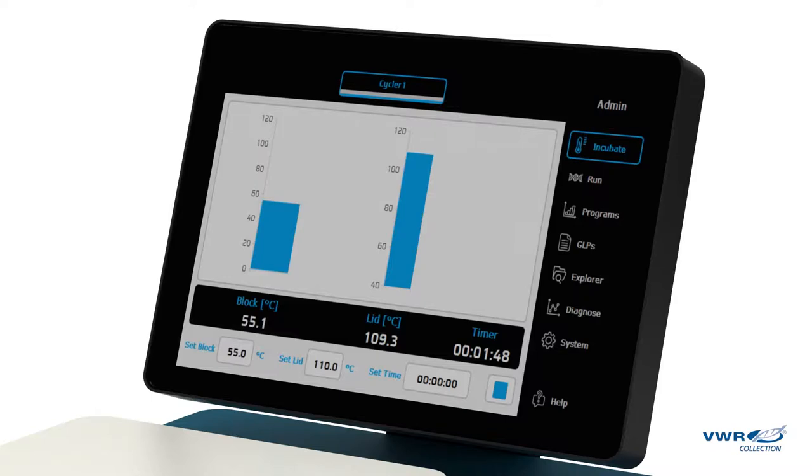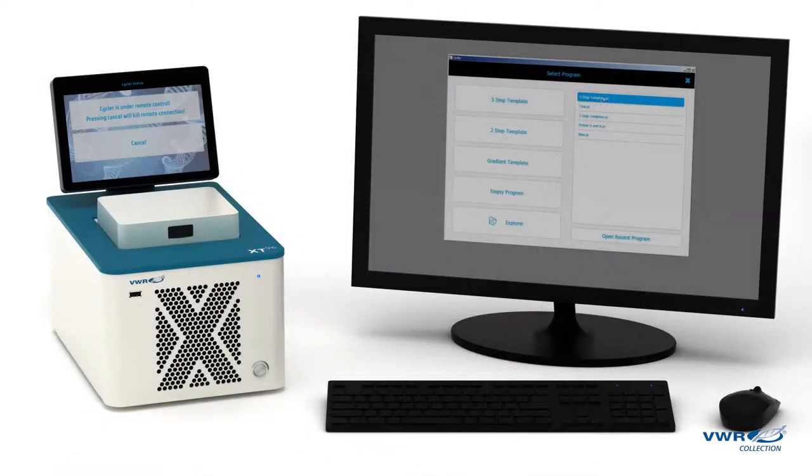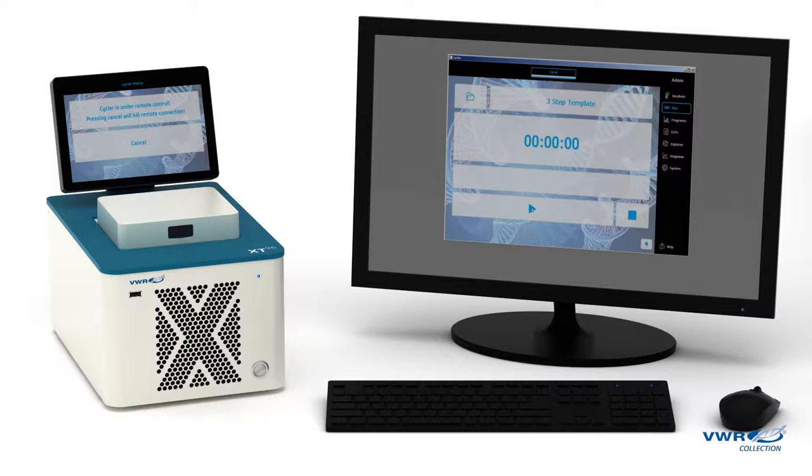For even greater management capability, you can connect your PC to design and store programs, start and stop runs, check instrument availability, and conveniently transfer protocols to the device.